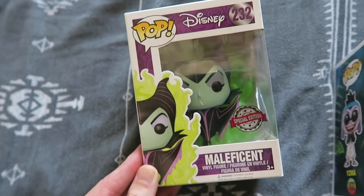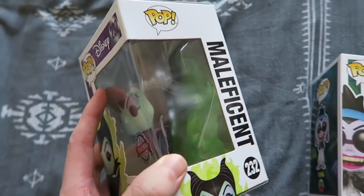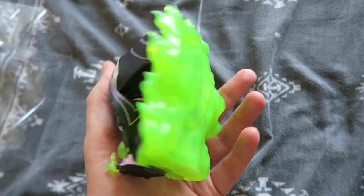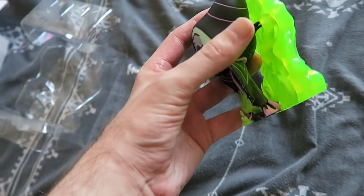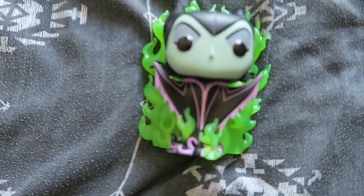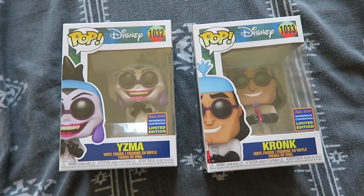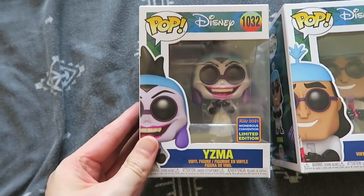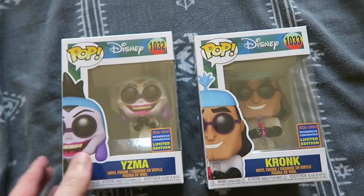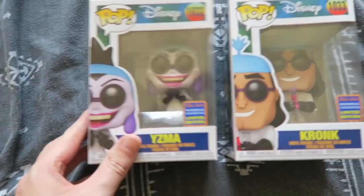Disney Villains — and this one is massive. Maleficent is huge because she has all this green magic around her; she is really, really big. I'm a big fan of Disney's Emperor's New Groove, and I finally have an Yzma and Kronk — so good. These are the little science ones and they are convention exclusives. Some really great pops coming out of Funko; I love these so much.